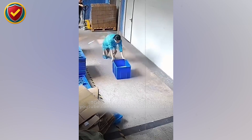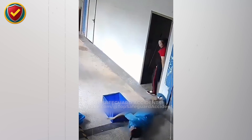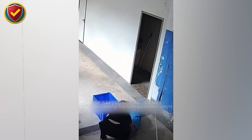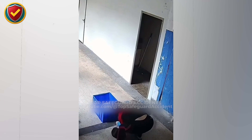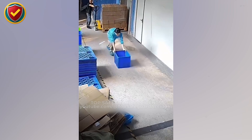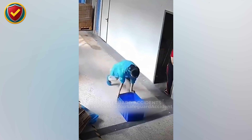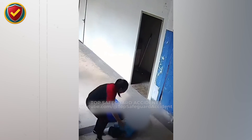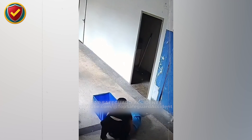Inside a warehouse aisle, a worker drags a plastic crate across the floor. One sudden shift, one lost balance, and the ground takes control. Keep load stable and movement controlled, and never, ever pull, drag, or overreach with containers in ways that shift your center of gravity near edges, thresholds, or doorways. When a container is dragged instead of lifted or pushed, friction fluctuates unevenly, especially as it crosses surface changes like seams or slopes.